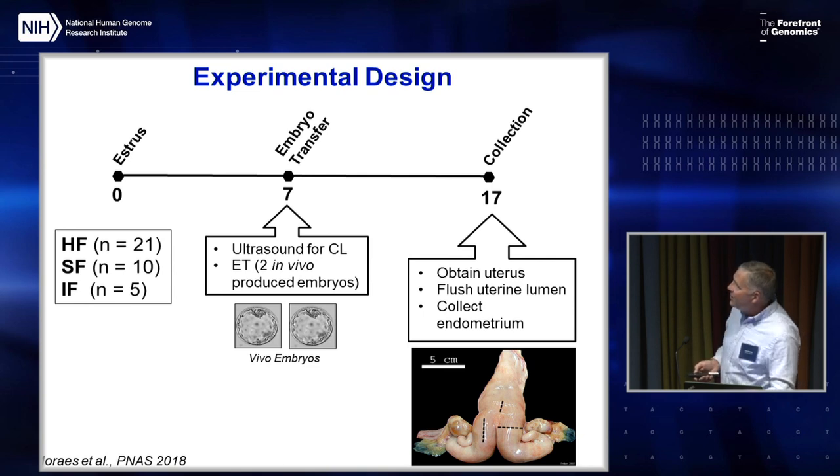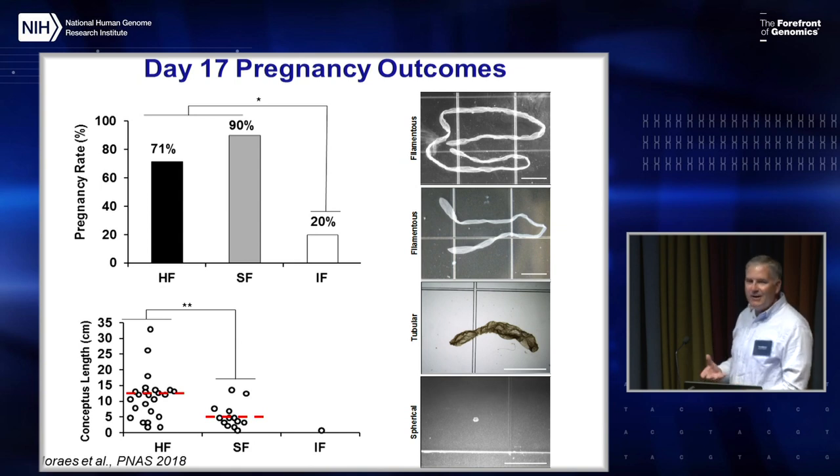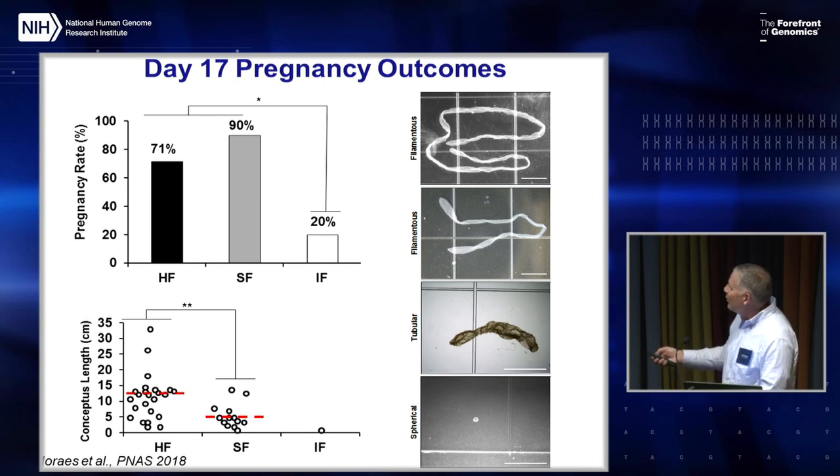We gave a subset of animals two in vivo-produced embryos and looked on day 17. Surprisingly, we found no difference in pregnancy rate between high-fertile and sub-fertile animals. However, in infertile animals, we found only one conceptus, and it was severely growth-retarded. If you measure the length of the conceptus, high-fertile animals on average had about a two-fold longer conceptus than sub-fertile animals. There's a lot of variation in this developmental process, and we're still understanding whether a longer embryo gives a better chance of survivability.